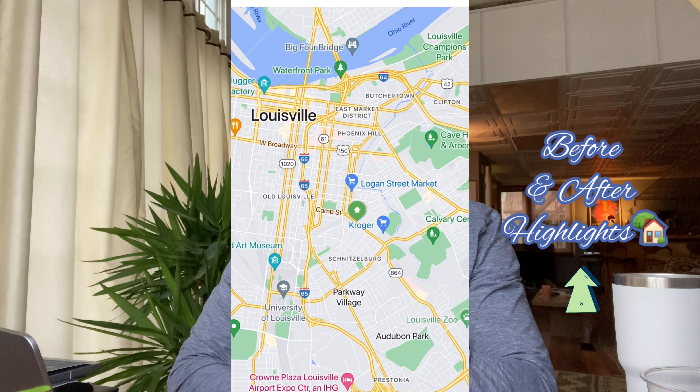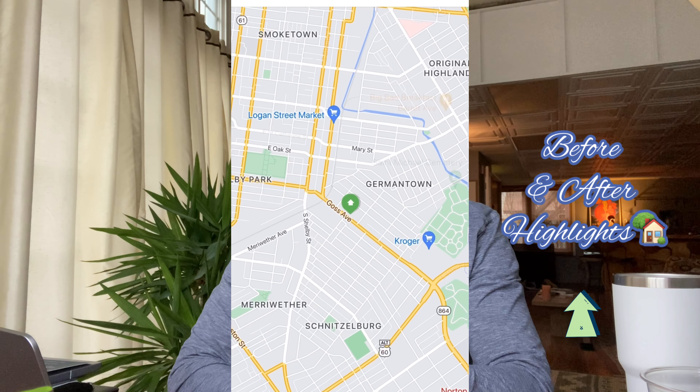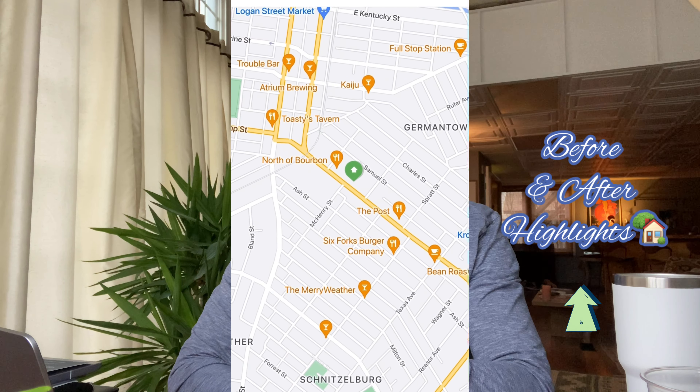It's move-in ready, and it's sitting in one of the most walkable stretches of the neighborhood. So I'm going to run through a few of the before and after remodel highlights and why this beauty might be the right next house for you.